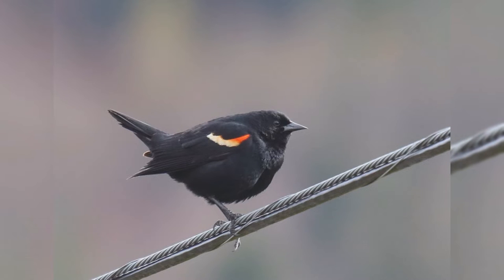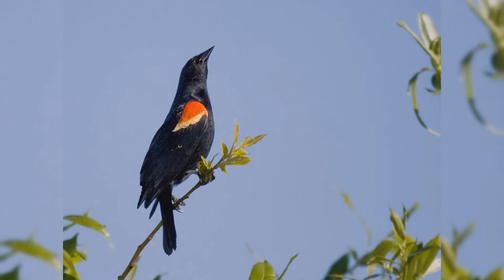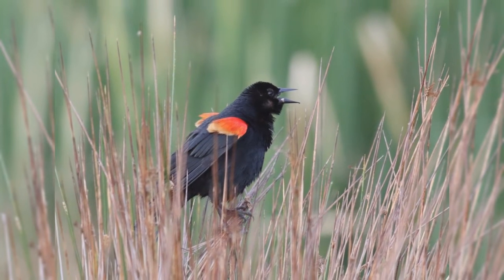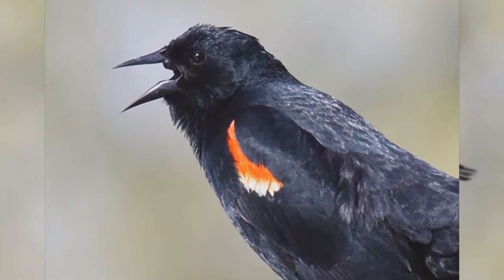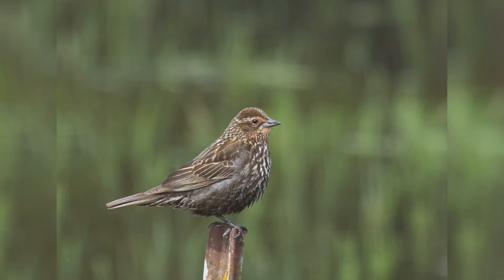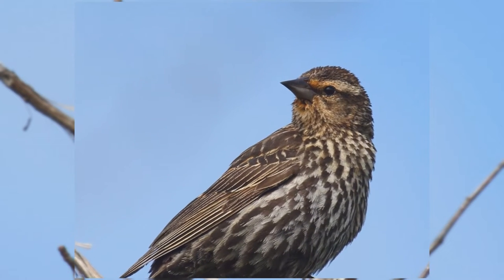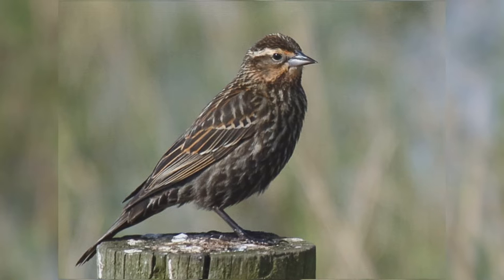These birds are about the size of American robins, perhaps a bit smaller. They are stocky with a fairly long tail and rather flat foreheads that accentuate the long bill. The bill is fairly stout at the base, long, pointed, and straight on the upper and lower edges. Males are glossy black with yellow-edged red shoulders that can be hidden in the scapular feathers when the wings are at rest. Females are a bit smaller than males, pale with heavy brown streaks on the underparts. Some populations show buff on the face, and may confuse beginners into thinking they are a streaky sparrow. The flat crown and very straight, sharply pointed bill point to their identification.